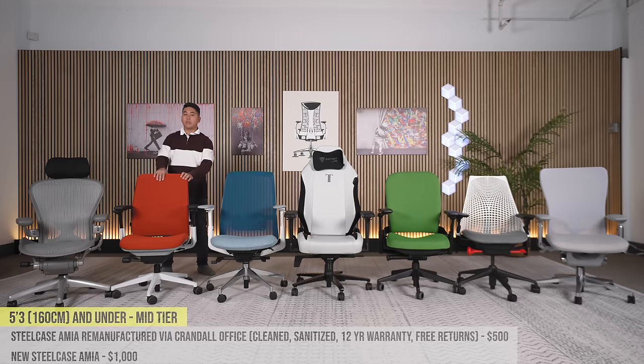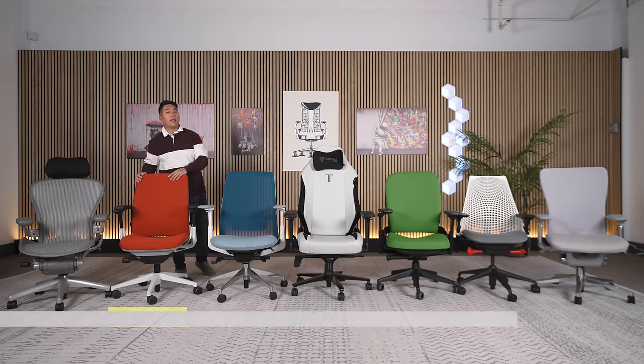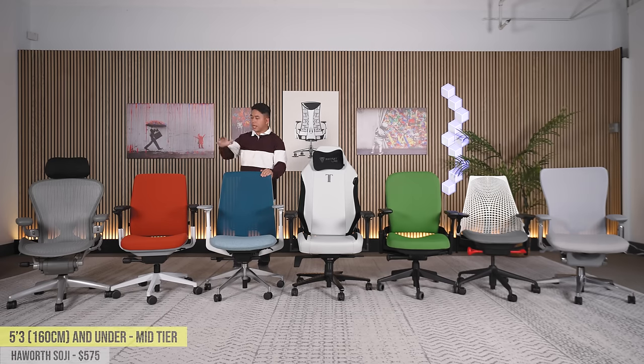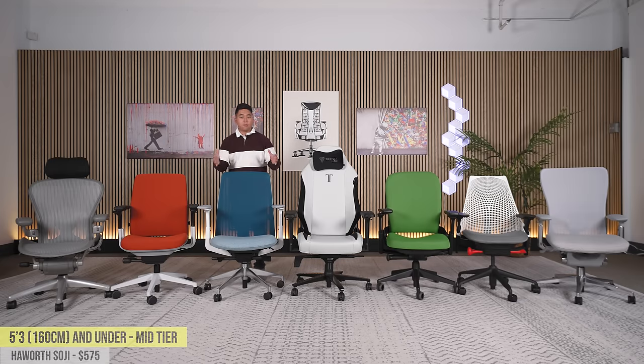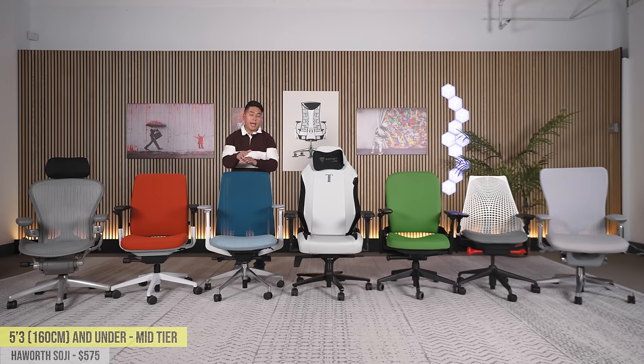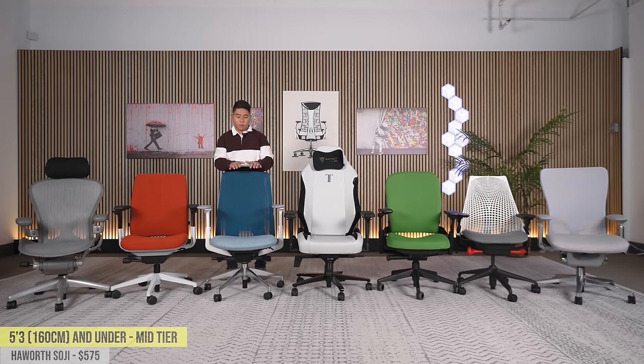This is a chair from Hayworth — another US-based company, just like Steelcase. They've got excellent customer service, offer a 12-year warranty, free return policy, and this is just a phenomenal chair. For about $500 you get a ton of options, great lumbar support, and it actually has the ability to tilt forward — the cheapest new chair in this price range that can do that. Tilting forward can be good especially if you're shorter, to really help you plant your feet on the floor, and it can help you get out of a chair if you have bad knees or a bad back.